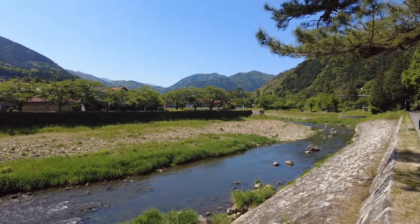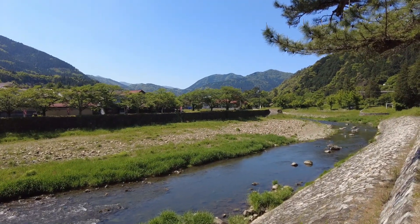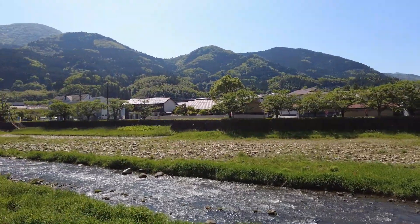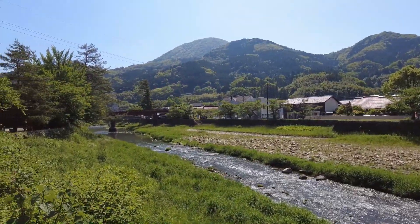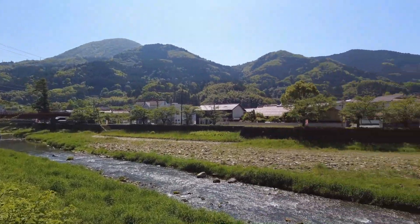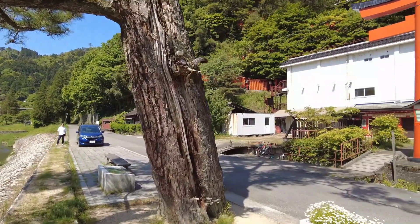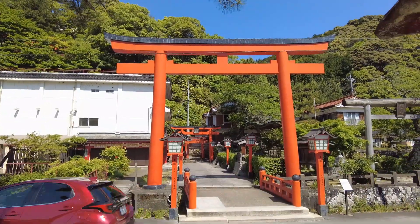Hello everybody and welcome to Tsuwano town in Shimane Prefecture. It's a very beautiful day, a very peaceful place with very little traffic — just the sound of a river flowing by. You can see beautiful mountains with forests in all directions, and right now we are about to enter a very famous shrine.